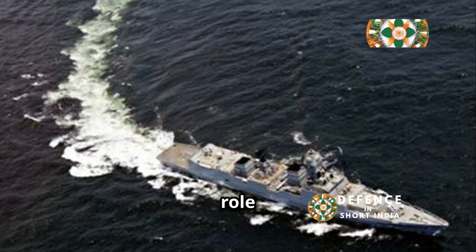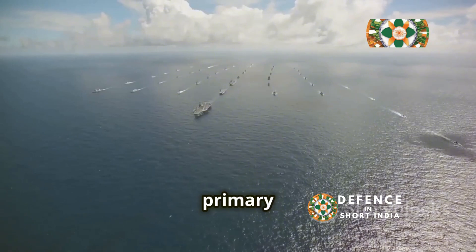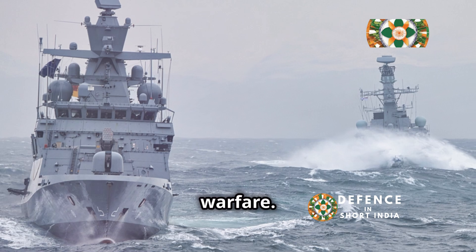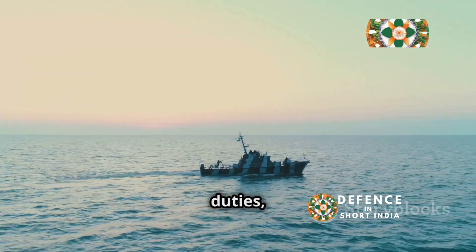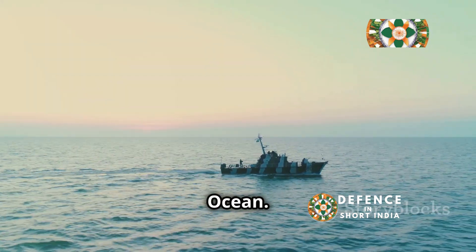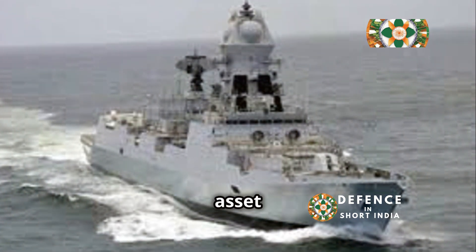INS Teg plays a crucial role in safeguarding India's maritime interests. Her primary missions include anti-surface warfare, anti-air warfare, and anti-submarine warfare. In addition to these combat roles, Teg also participates in escort duties, safeguarding merchant vessels and other important ships from threats in the Indian Ocean. The ship's versatility and potent arsenal make it a valuable asset for a range of naval operations.